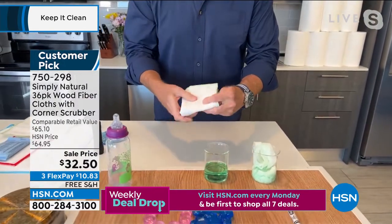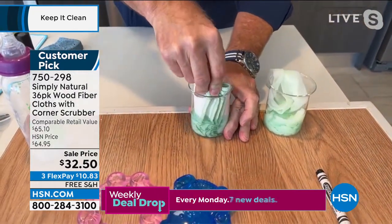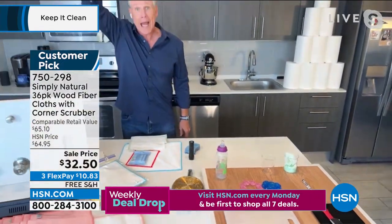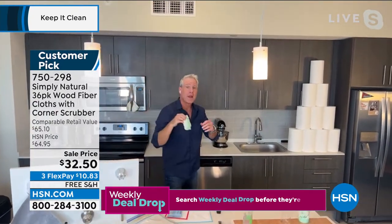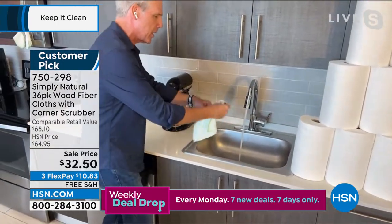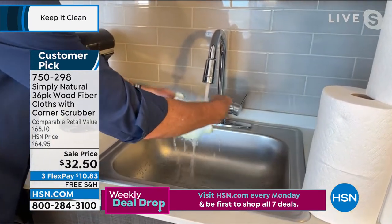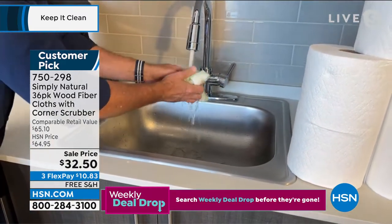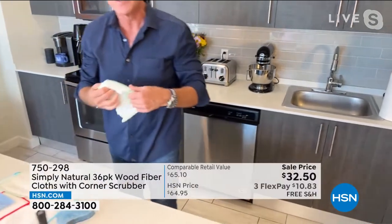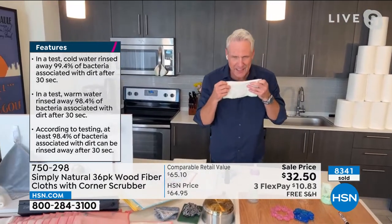We take a super thirsty Simply Natural Wood Fiber cleaning cloth and watch what happens — it absorbs two to three times its own weight in liquid. So confident am I that I can hold it up over my head. It's so thirsty, and it's going to absorb all that bacteria associated with dirt. Then in independent laboratory testing, when I rinse this for 30 seconds in warm tap water, 98.99% of the bacteria goes down the drain. That's why it will never, ever smell.